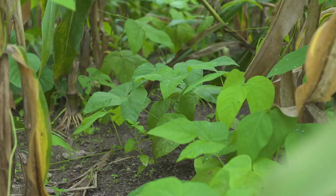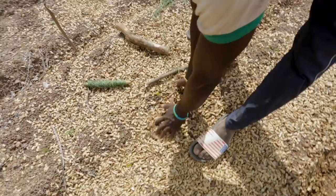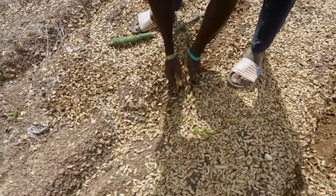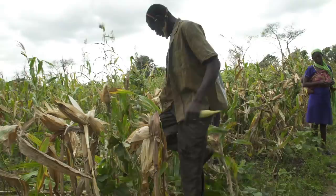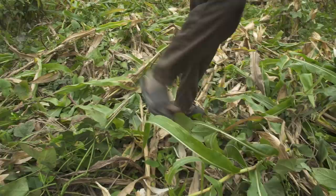Residue cover is created simply with leftovers — any type of organic matter you don't eat or sell. Groundnut shells, for example, can be used to protect and nurture freshly planted maize. After harvest, there is another effective way to create residue cover: the farmers simply trample down the maize stalks. Working on a larger scale, the same exercise can also be done with a roller crimper.